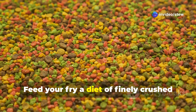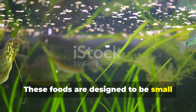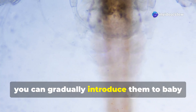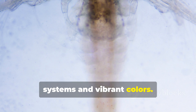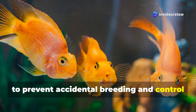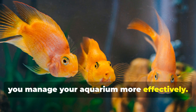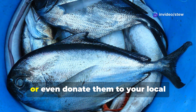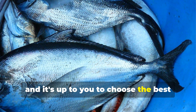Feed your fry a diet of finely crushed flake food or specialized fry food for the first few weeks. These foods are small enough for the fry to eat and packed with the nutrients they need to grow. As they grow larger, gradually introduce them to baby brine shrimp and other nutritious foods to help them develop strong immune systems and vibrant colors. It's important to separate male and female fry around four to six weeks of age to prevent accidental breeding and control your breeding program. Once your fry reach maturity, you can decide whether to keep them for breeding, sell them to other hobbyists, or donate them to your local aquarium store.